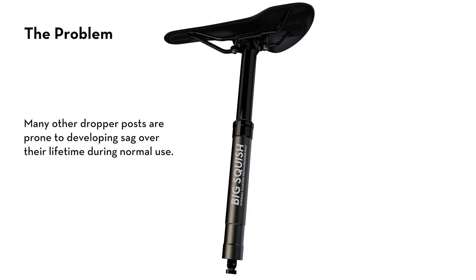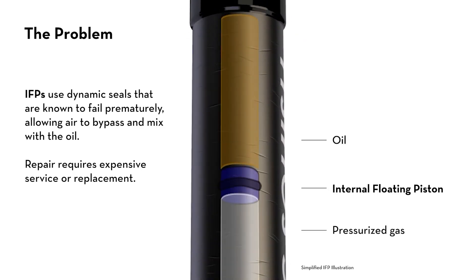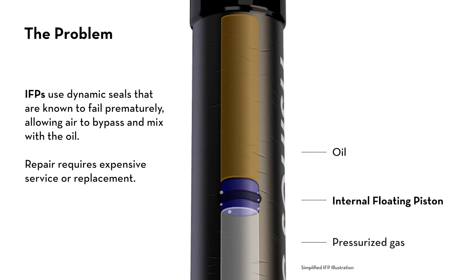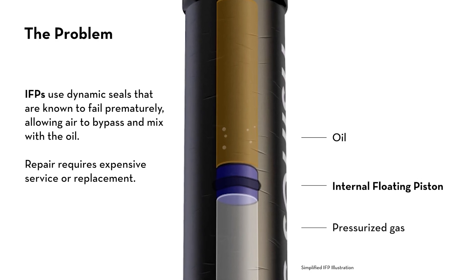Many dropper posts are prone to developing sag or squish over their lifetime. Typically, air and oil are physically separated by an internal floating piston, or IFP. IFPs use dynamic seals, which are known to fail prematurely, allowing air to bypass and mix with the oil.